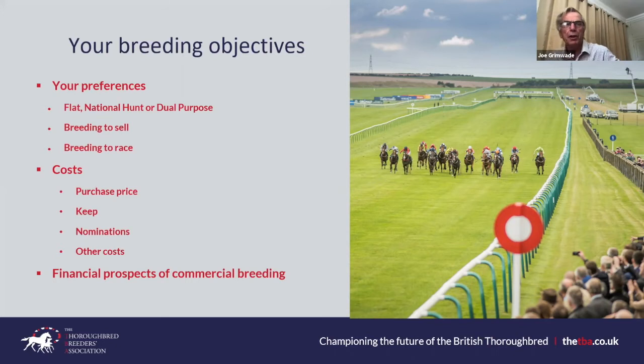On the cost of keep: many breeders run their operation as a hobby and don't seek a return for their own time or facilities, which keeps the balance sheet lighter. Equally, many breeders don't have the time, facilities, or knowledge and will pay for their mares to be boarded at other studs — a service offered at Barton Stud.